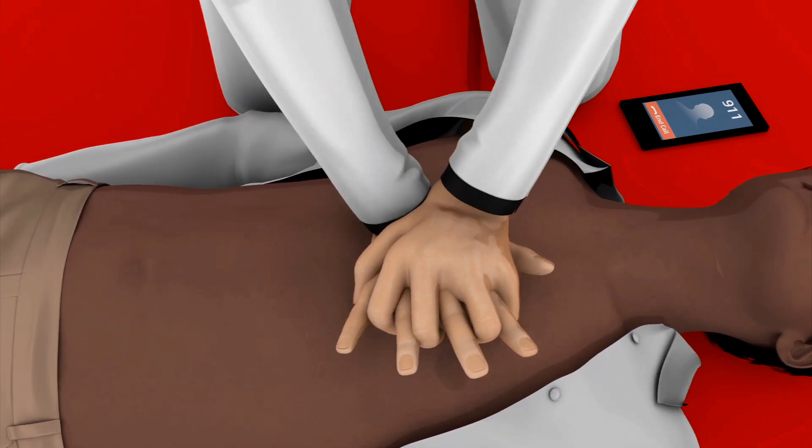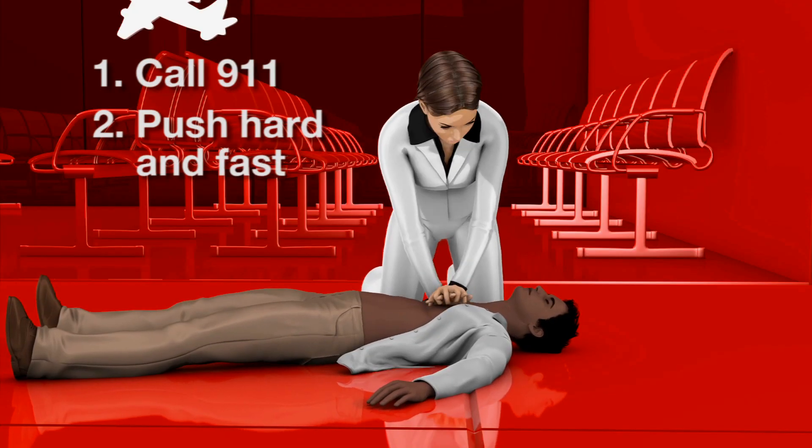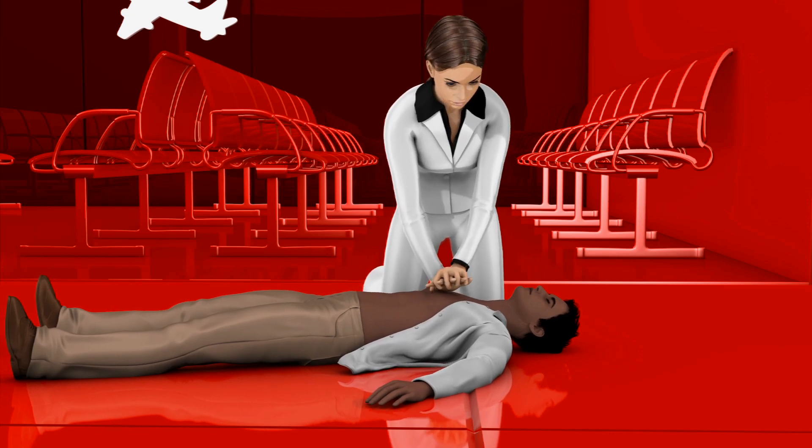Then push hard and fast in the center of the chest until help arrives. It's important to push at a rate of at least 100 beats per minute, which is about the same tempo as the song Stayin' Alive.